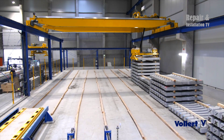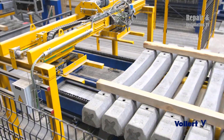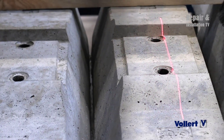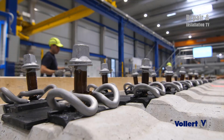Vollard & Lagenbau's concrete sleeper production system is backed by a team of highly experienced engineers and technicians. The company provides comprehensive support to its clients, from initial design and planning to installation and ongoing maintenance. This ensures that clients receive a high level of service and support throughout the lifespan of their sleeper production system.